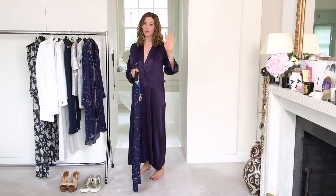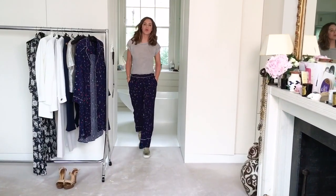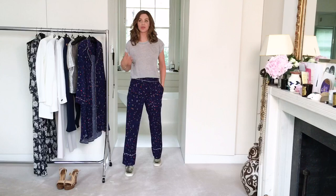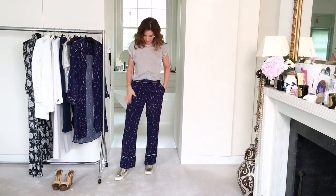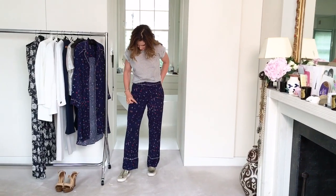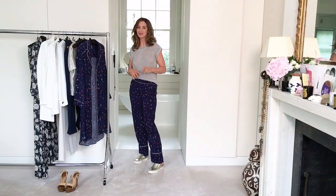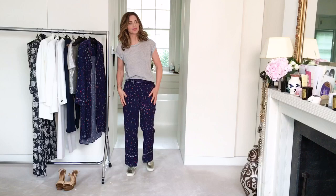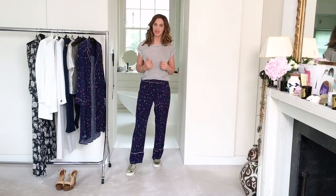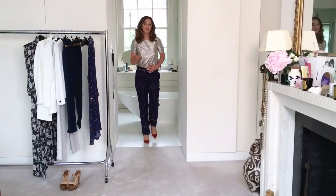I'm going to show you five ways to wear these two pieces. Look number one is super casual with a t-shirt — this one is an old one from Topshop. I've chosen a colour from the pyjama which is this dark grey, and I've teamed it with a pair of shiny trainers, because it's a pyjama bottom and I want something in my outfit to show I haven't just got out of bed.